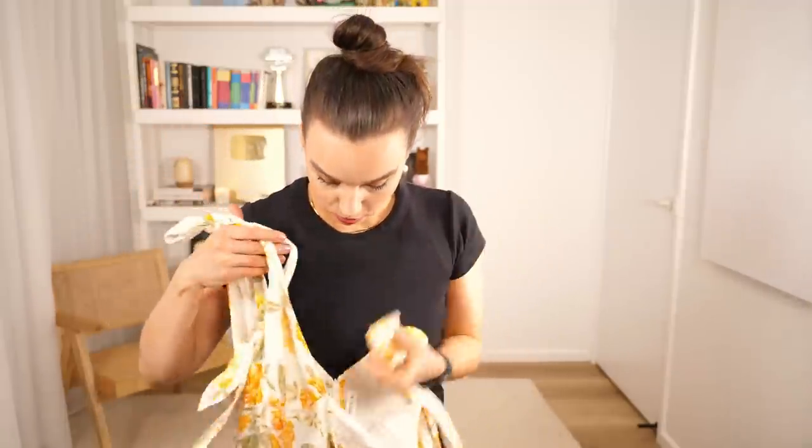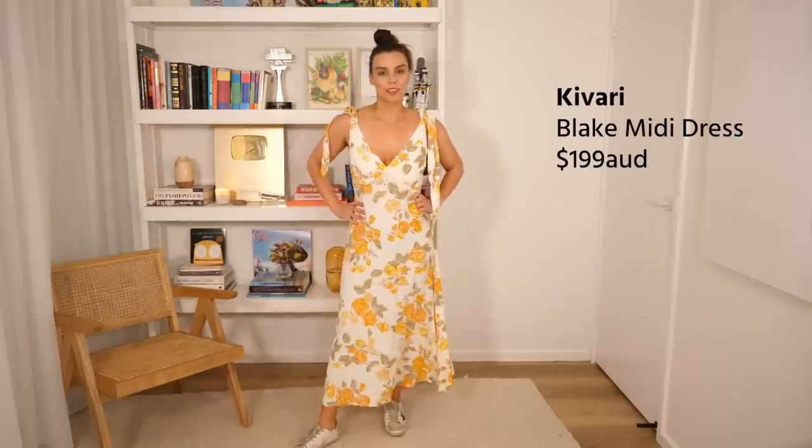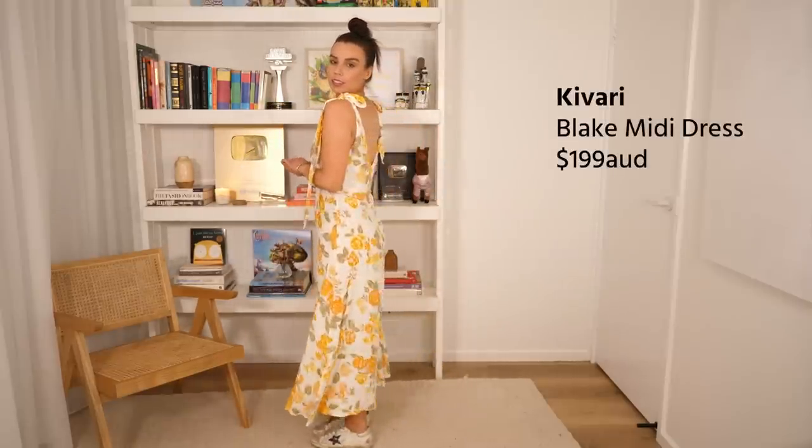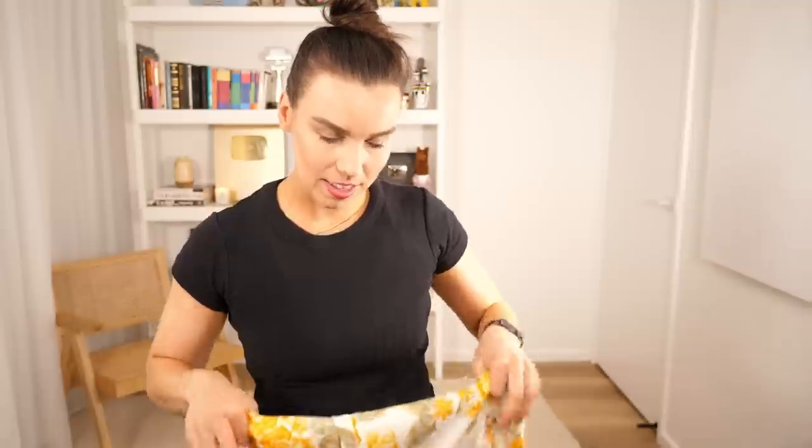Even though I try to have a classic and minimal wardrobe, I find myself always being drawn to floral dresses when the weather warms up. I found this one by Kavari — I think this might be an Australian brand. It's just very flattering with a v-neck front, a v-neck back, and ties so you can make it fit any way you want on your shoulders. It's so flowy and nice for warmer weather, a little bit romantic. I have a hen's party coming up and I feel like this is a good option — it can be dressed up or dressed down.